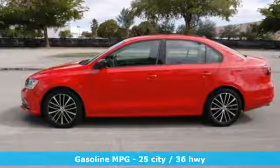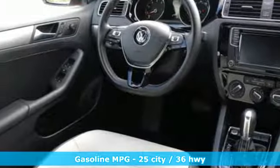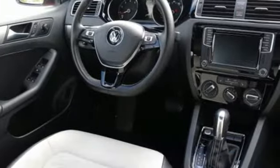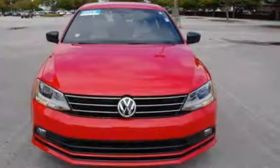It comes with great features you'll love: streaming audio, power heated mirrors, front heated bucket seats, wireless phone connectivity, leather steering wheel, and a turbo inline four-cylinder engine.